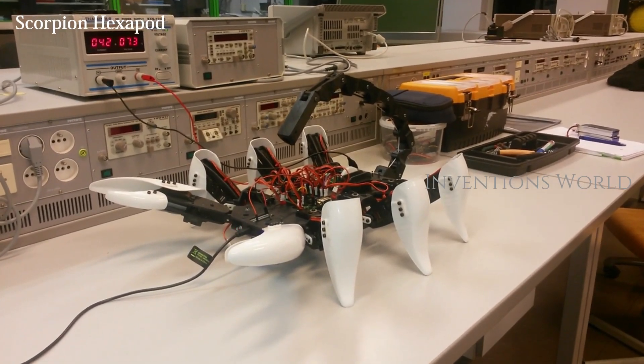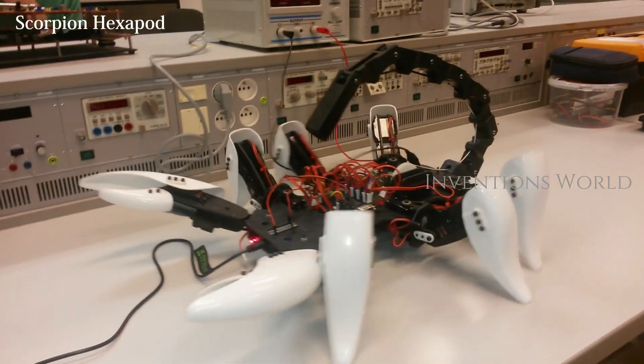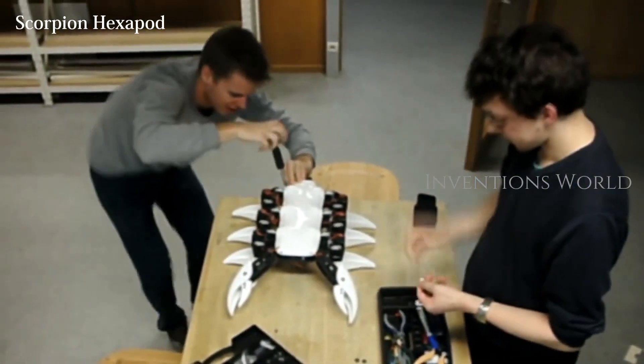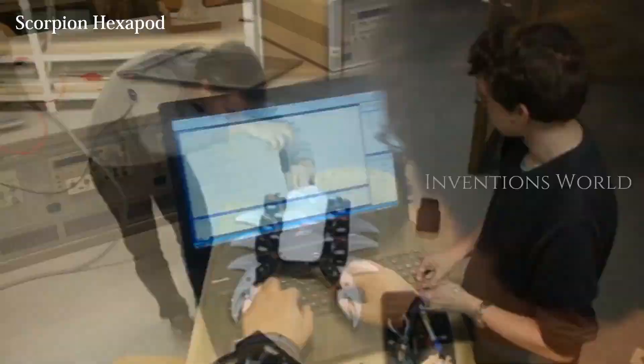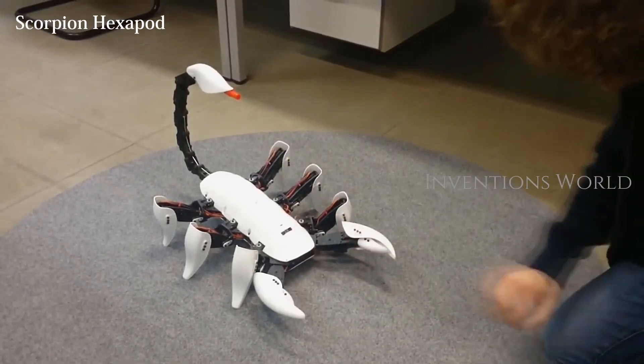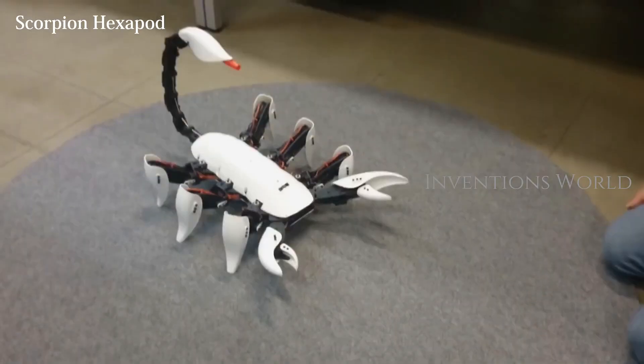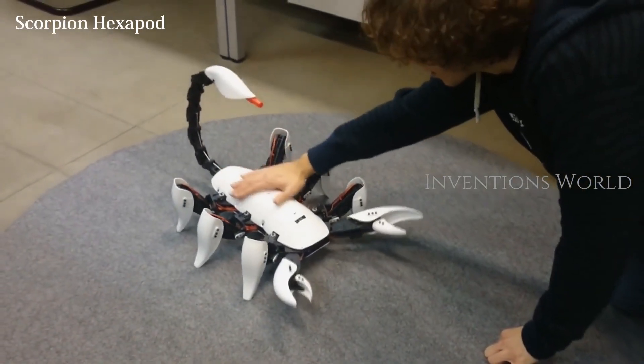A team of engineers from the Ugent Campus Courtreich and Industrial Design Center developed this creepy yet endearing six-legged robot, which looks like a giant scorpion, complete with pincers and a whiptail. They'd sell a million of these to 12-year-old boys if they retailed them.